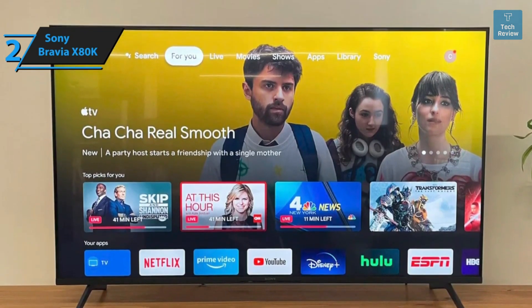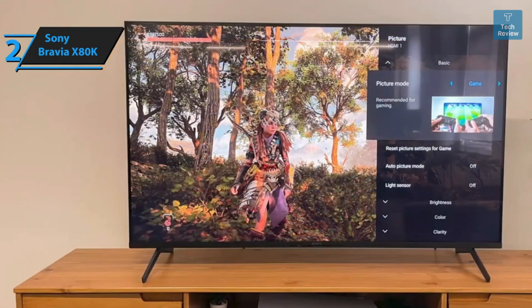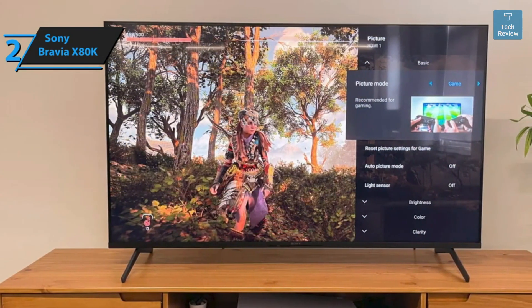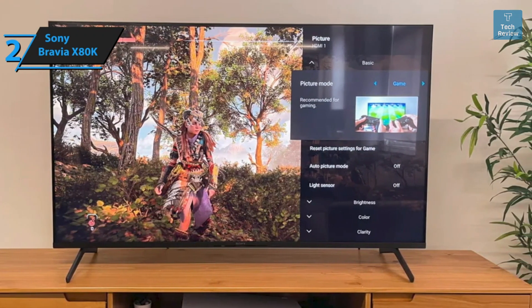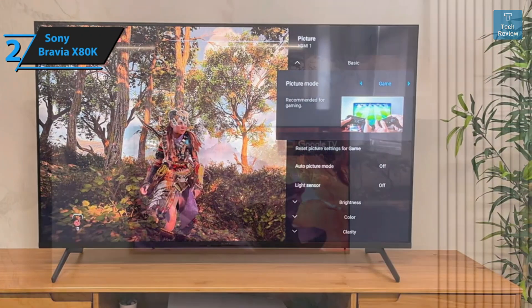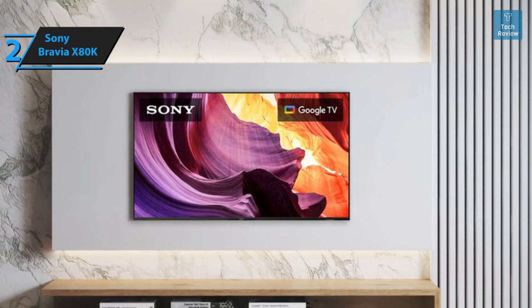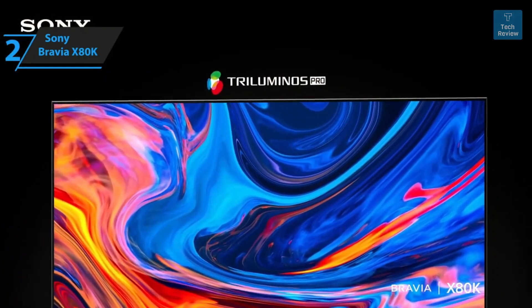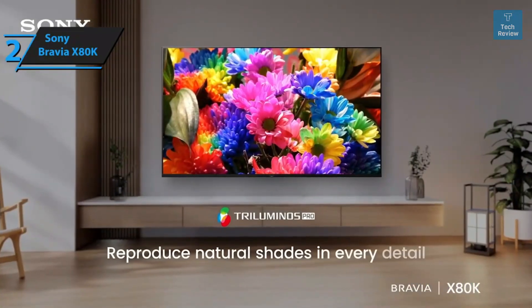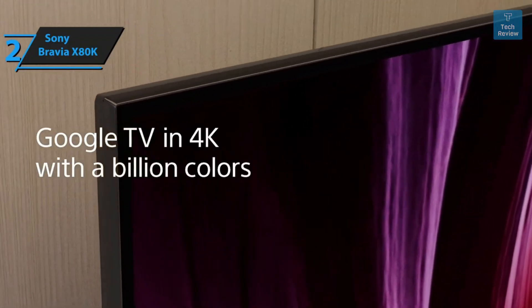Given its 55-inch size, wall mounting is advisable for optimal viewing. All ports are conveniently located on one side at the back, and the TV includes clips on the back for efficient cable management. The X80K's remote control exhibits a clean, minimalist design featuring dedicated buttons for Google Assistant, Netflix, YouTube, YouTube Music, and Prime Video. You can even sync your set-top box with the TV and control it using the same remote, eliminating the need for multiple remotes.